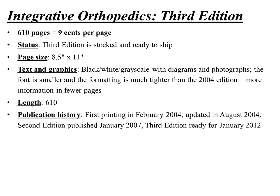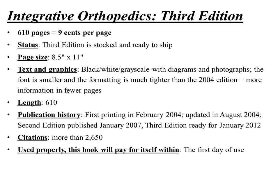It's black and white on the inside with grayscale diagrams and photographs, and I use a pretty small font, so it's a very dense book with lots of information per page. It's 610 pages. I first published this book in 2004, updated it later that same year, published a second edition in 2007, and then a third edition in 2012. It has at least 2,600 citations, probably more.